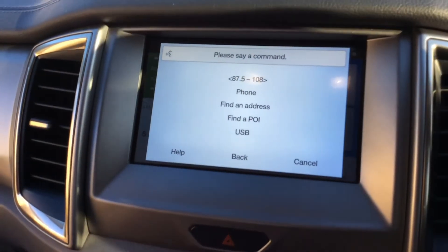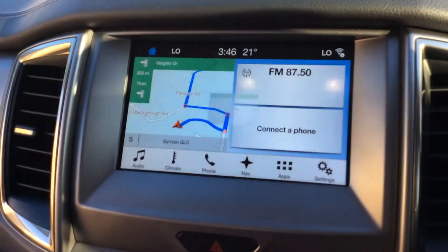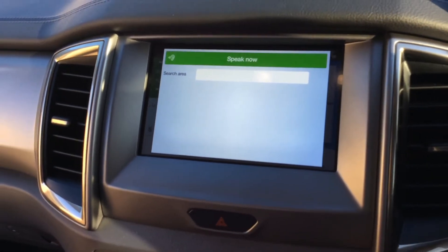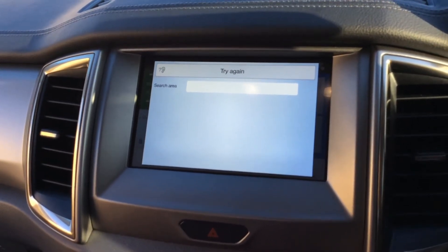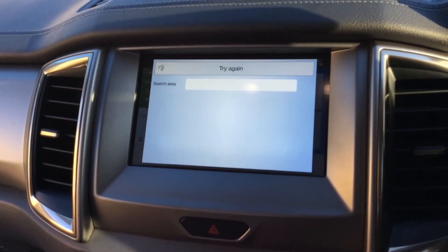Testing the voice control: [System: Please say a command.] I am hungry. [System: Where would you like to search?] [System: Please say nearby, along a route, near destination or in a town.] McDonalds. [System: I didn't understand that.] Hungry Jacks. [System: I didn't understand that.]